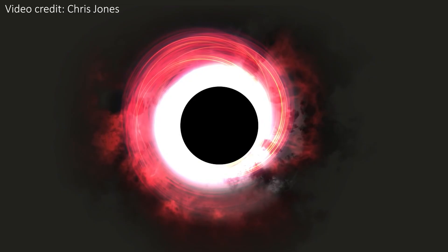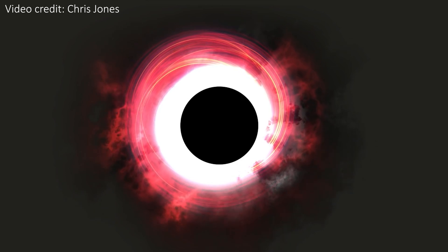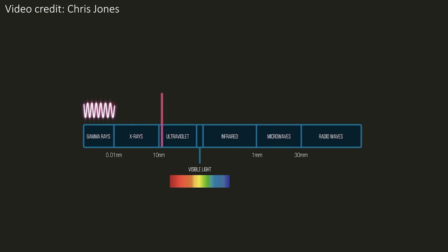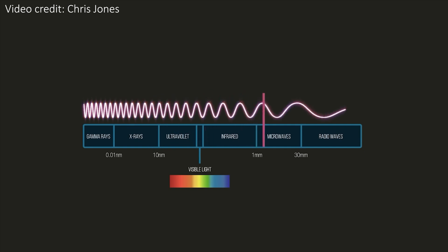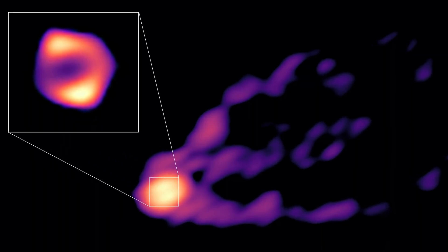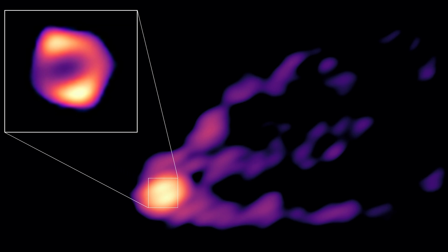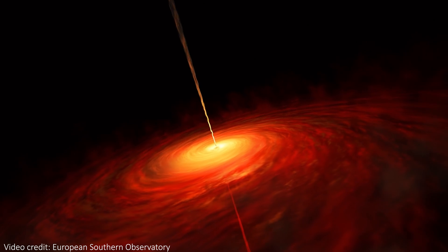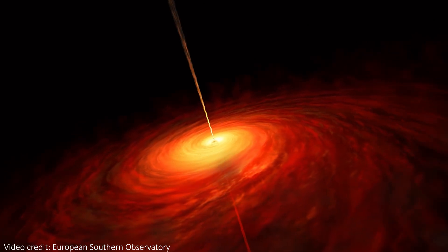This new image has been made in a very similar way, although it was made using longer wavelengths of radio light — with a wavelength of 3.5mm instead of 1.3mm like EHT used. At this longer wavelength we're able to see both the ring of matter around the black hole and the powerful jet coming from the black hole too. This allows researchers to study the mysterious nature of black hole jets.